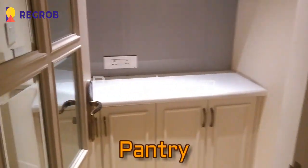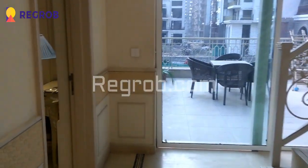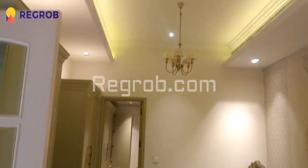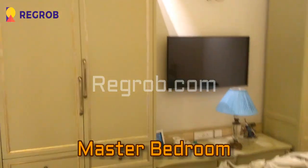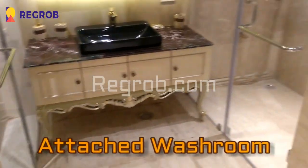Next we have this pantry area. And now we are moving towards the second bedroom. Here you can see the cupboard section and this we have an attached washroom for this room.